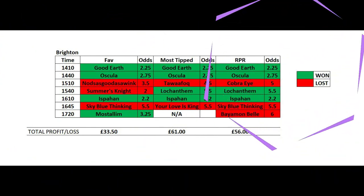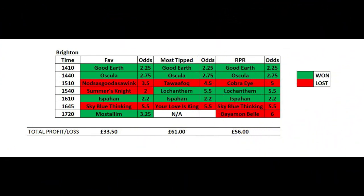Now let's look at Brighton — this is a much better result for all. Starting with just picking the favourites, we can see that they won four out of seven races, and on a level stake of £10 per horse we would have made £33.50 on that course for that day. I will give you the total profit and loss for all courses combined at the end.